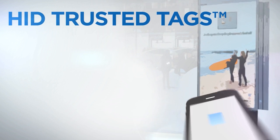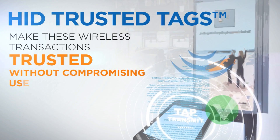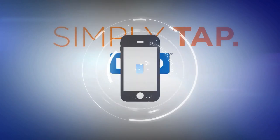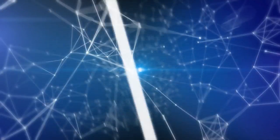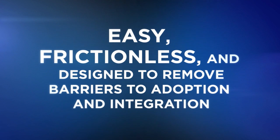HID Trusted Tags are frictionless, making these wireless transactions trusted without compromising user experience. Simply tap on any object that has an HID Trusted Tag and you won't have to download an app to make it all happen. Easy, frictionless, and designed to remove barriers to adoption and integration.